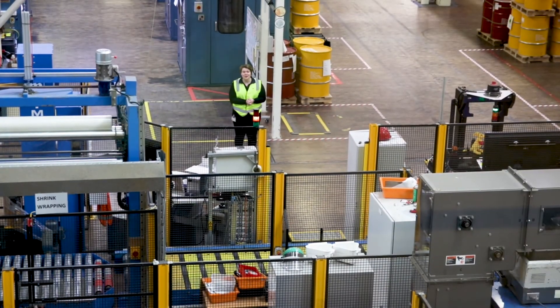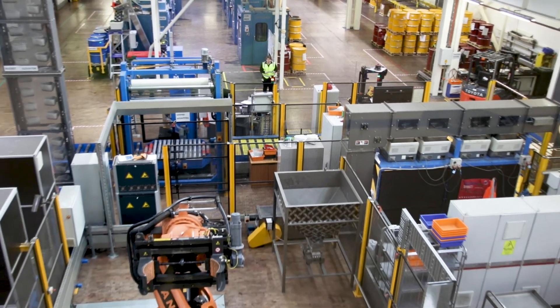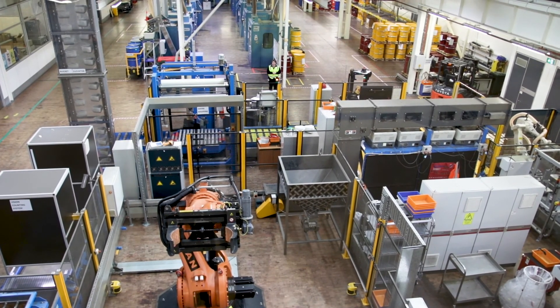Thank you so much for joining us today in our circulating coin hall. Join us next time as we head into our tool room and we learn all about how we make our dies.